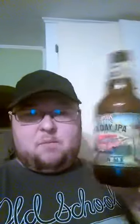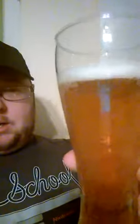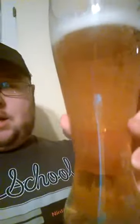Hey everyone, right now we're going to check out Founders All Day IPA session ale. It's a 4.7% IPA, supposed to be fairly low bitterness. Just did the pour before starting the video here — beautiful color, very light caramel golden.